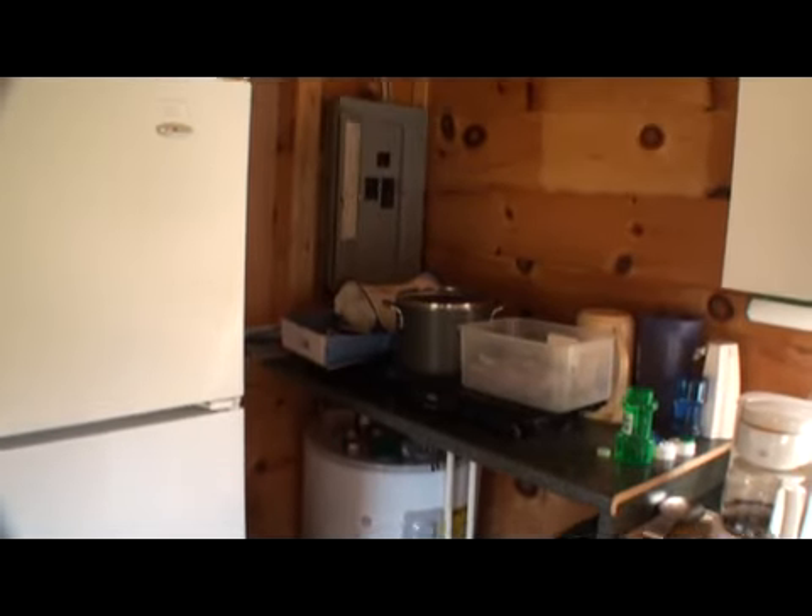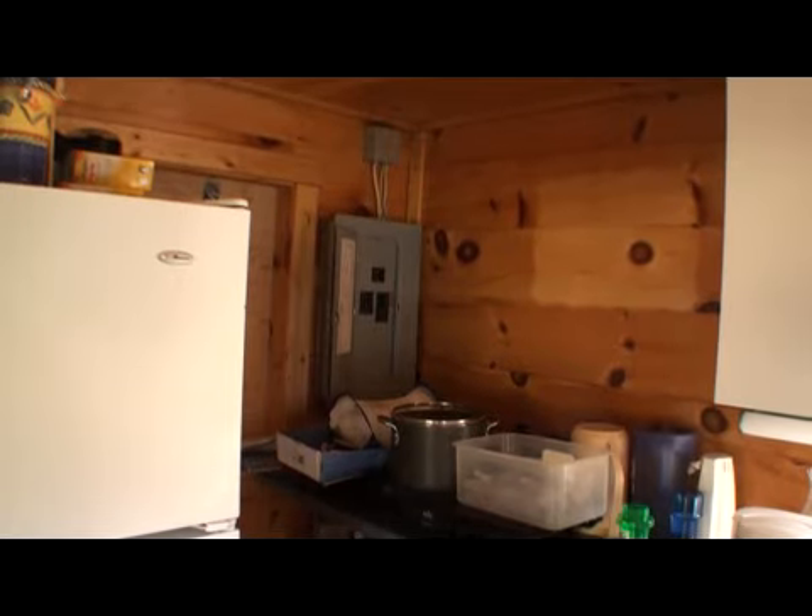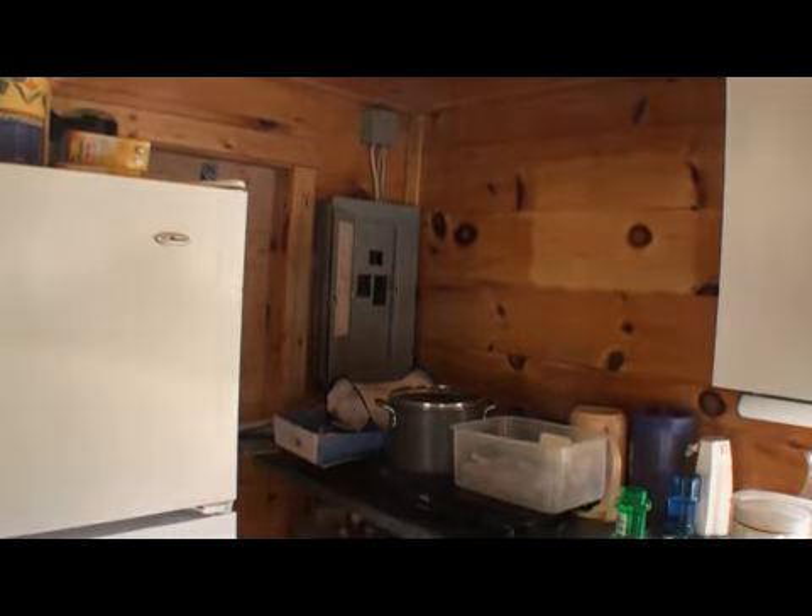You have all the comforts of home in this mini home in Amity. Amity is the town north of Grand Lake, the third largest in Maine. There are your circuit breakers.